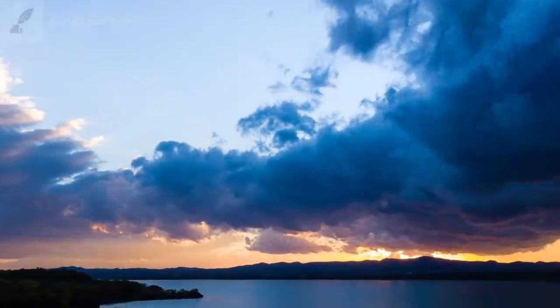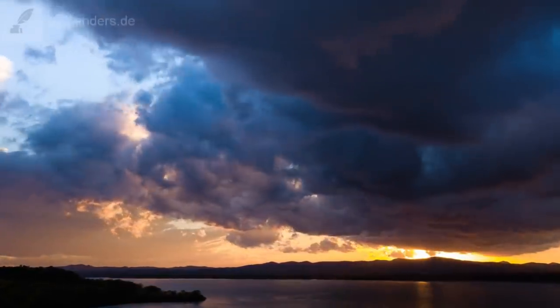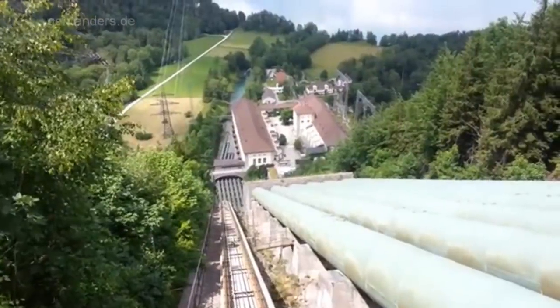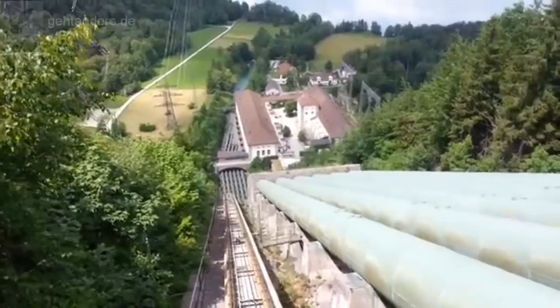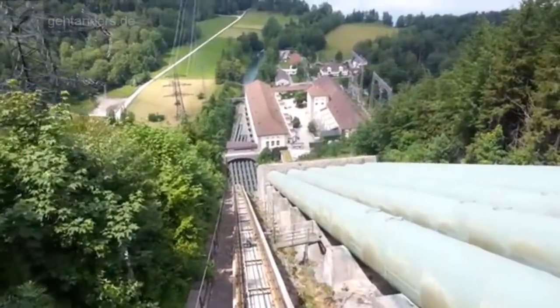Erst wenn das Wasser hinunterstürzt, ist es dazu fähig, seine Energie in elektrischen Strom umzuwandeln. Geführt von einem Rohr trifft es auf ein Turbinenrad, das mit einem Generator verbunden ist. Das Wasser wird dabei abgebremst und fließt am tiefsten Punkt der Anlage hinaus in die Freiheit.